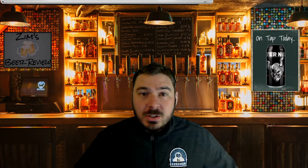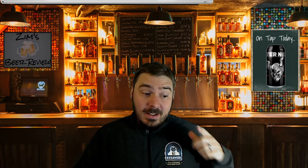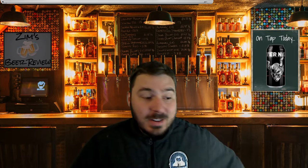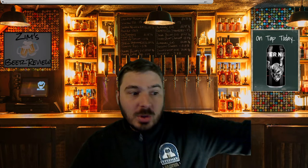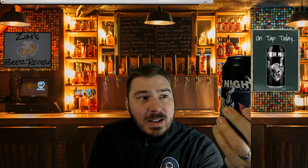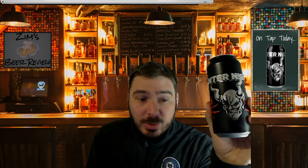This is a beer that I've never heard of. I went to the liquor store to buy a couple beers to do some reviews and this one caught my eye strictly based on the can. If you're watching the YouTube, you'll see it just over my shoulder — you can see the can there. This is a beer called Enter Night, Enter Night from Stone Brewing.